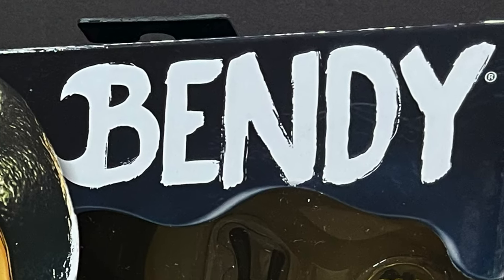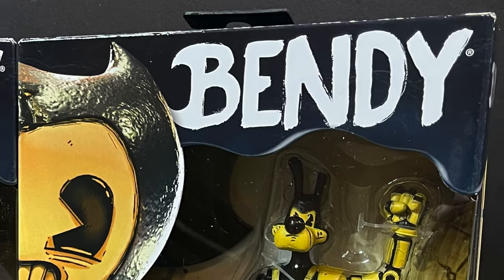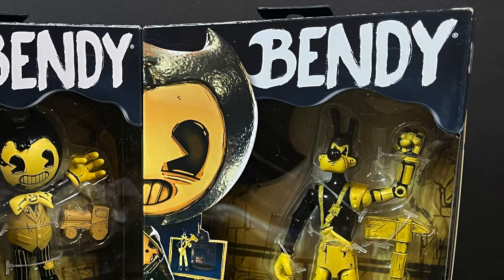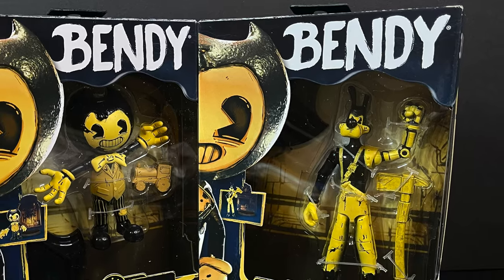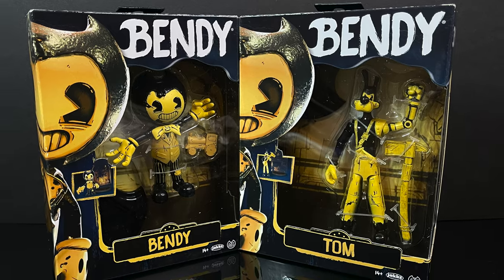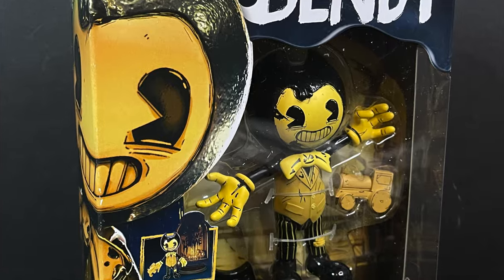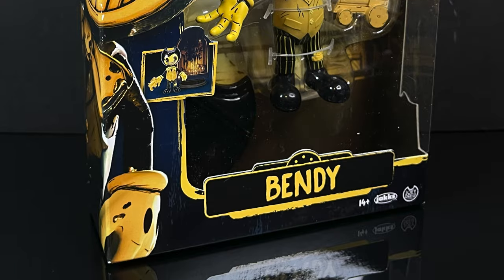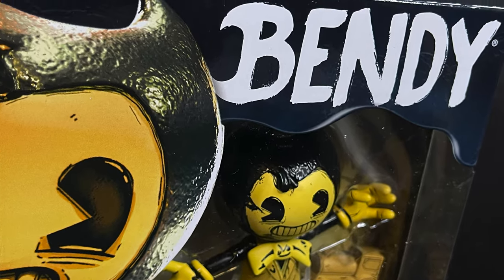Welcome back everyone, Toysha's here, and I am back again with something brand new from Jacks Pacific. They sent over some press samplings of their new line from Bendy and the Ink Machine, the survival horror game that's a little bit Disney, you know what I'm saying? Bendy will be one of the four main characters released in Wave 1. It has some really nice packaging, although that's going to set you back a little bit more than what Jacks usually does.